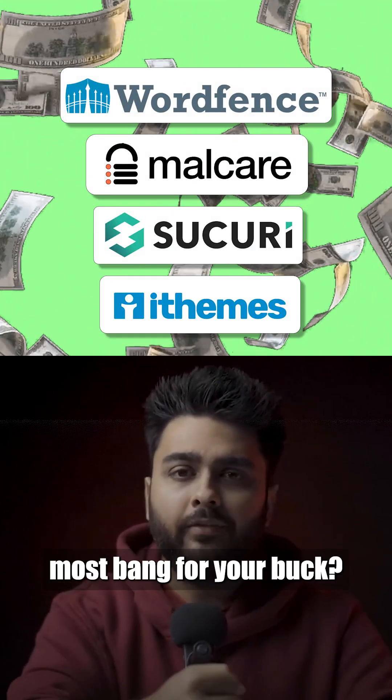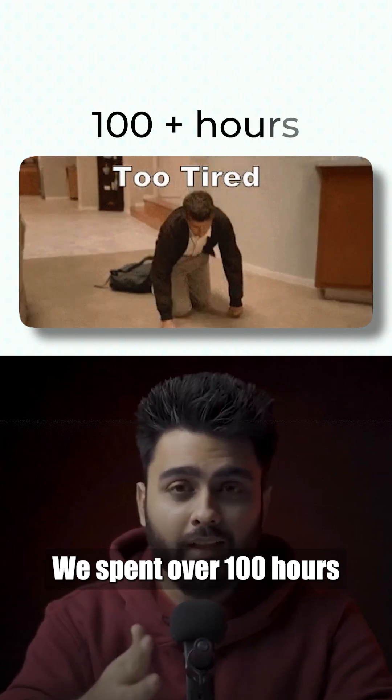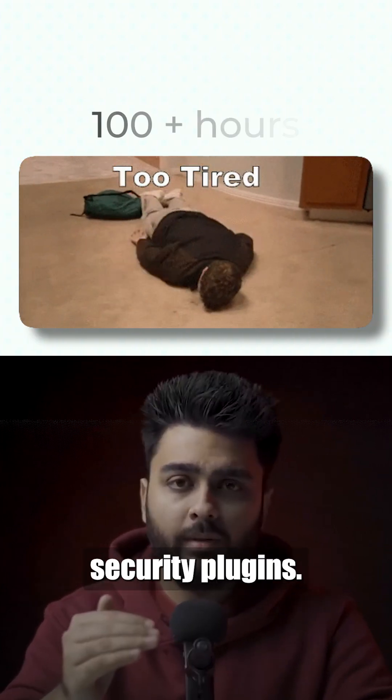Which security plugin is the most bang for your buck? How many of their features perform as promised? We've spent over 100 hours testing the most popular security plugins.